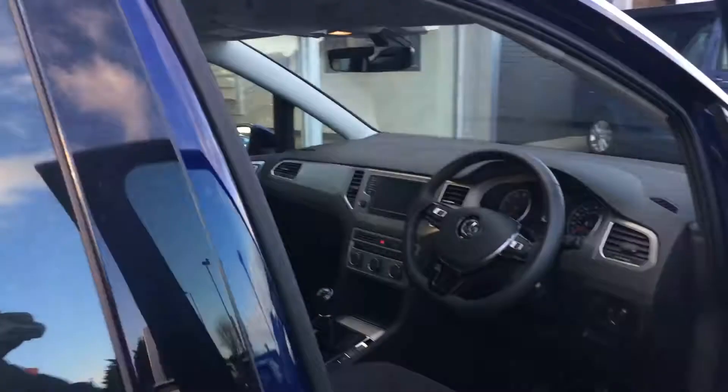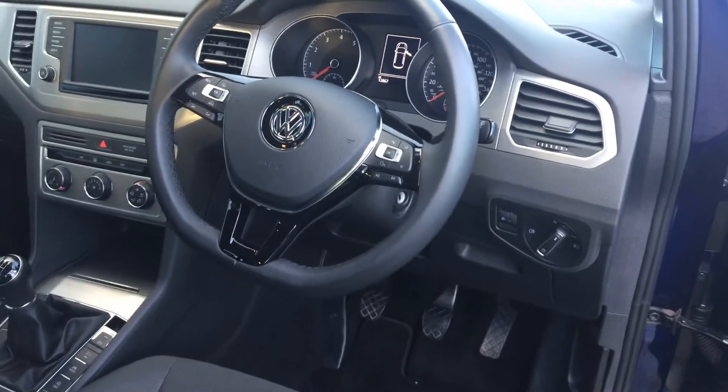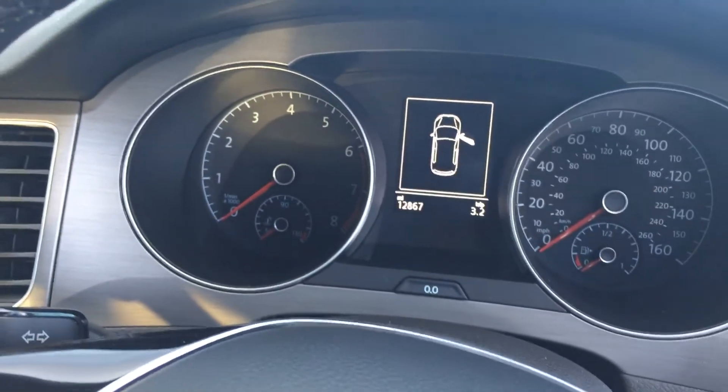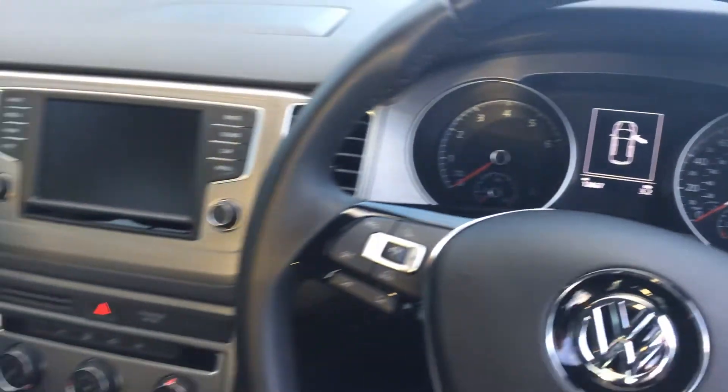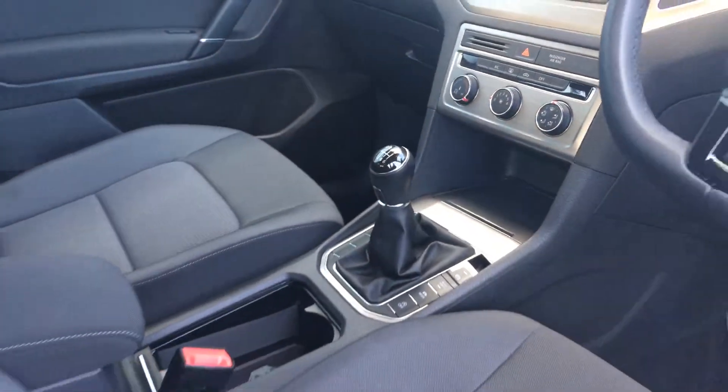As we look at the driver side, you've got heated wing mirrors, automatic headlights, multifunction flat bottom steering wheel that incorporates your adaptive cruise controls on the left and your Bluetooth on the right. It's done 12,867 miles. You've got touchscreen radio, Bluetooth, air conditioning and a six speed manual gearbox.